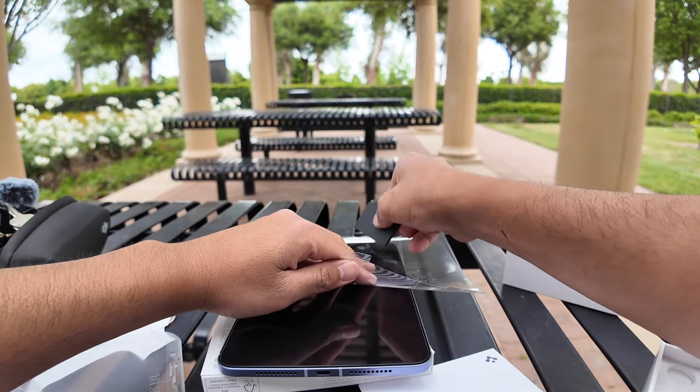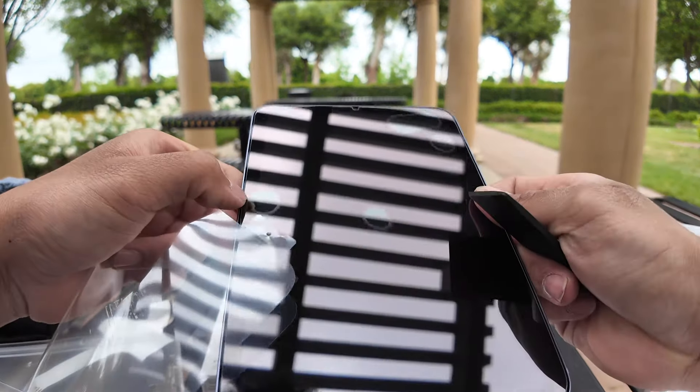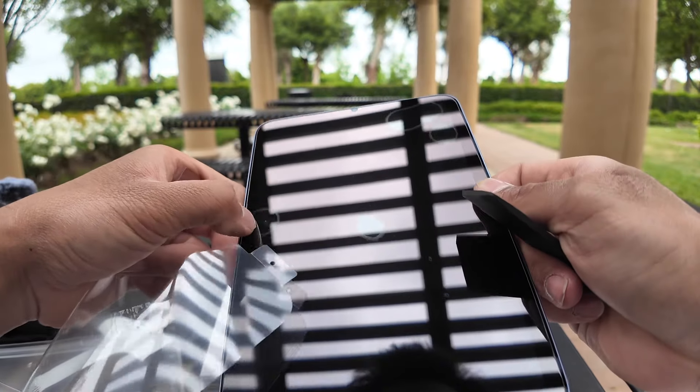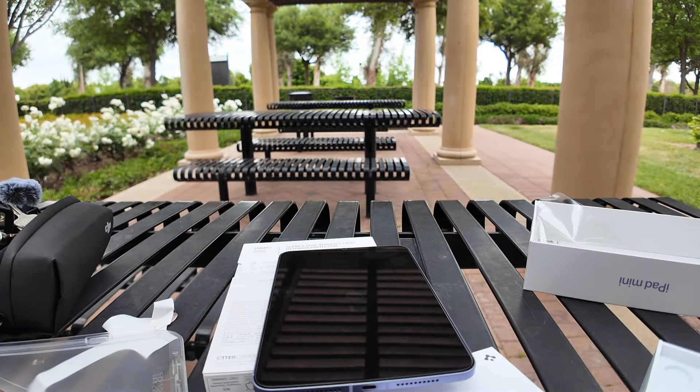I hope it's not dust. There is dust. I'm outside, so I'm just going to have to remove that later on — can't do much about it.